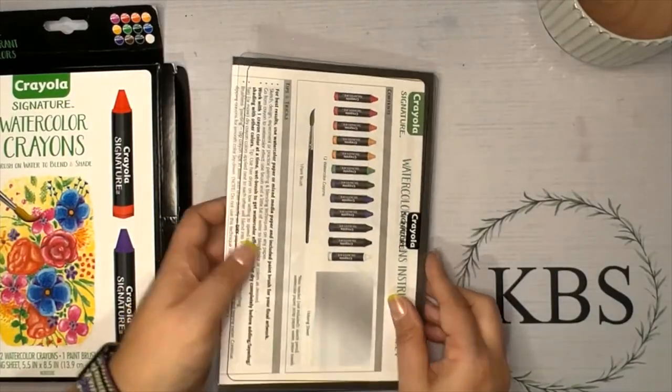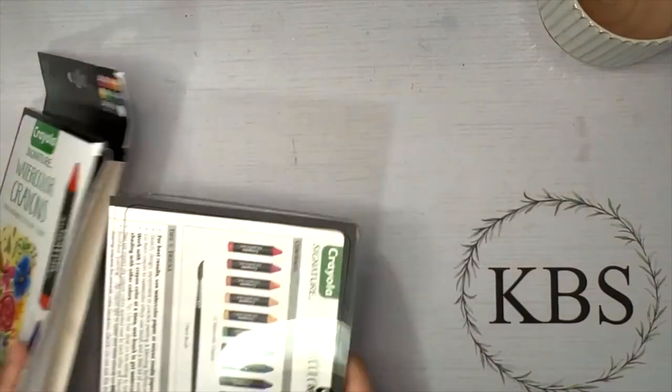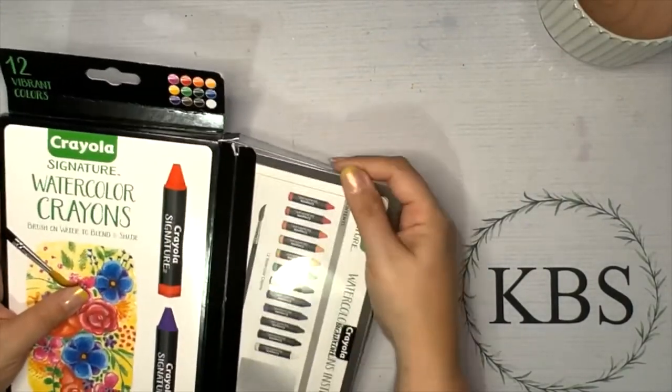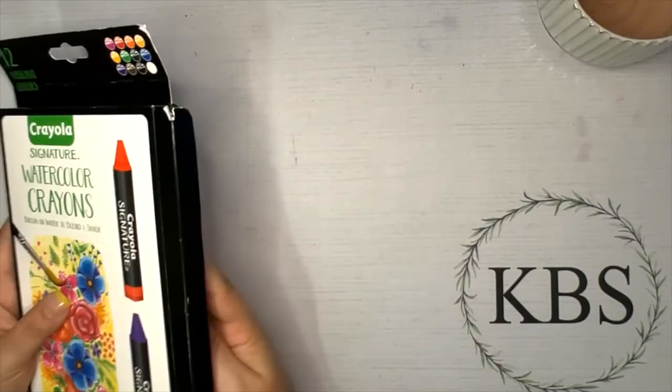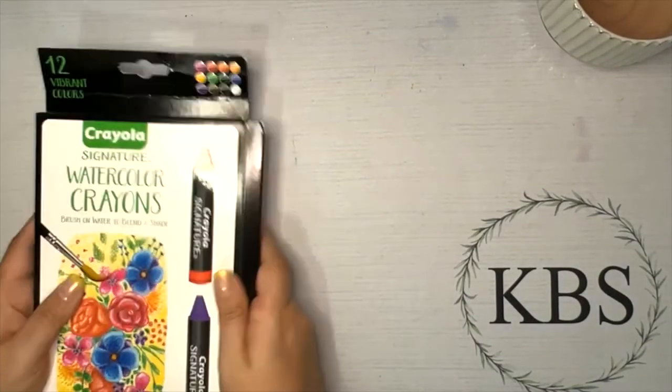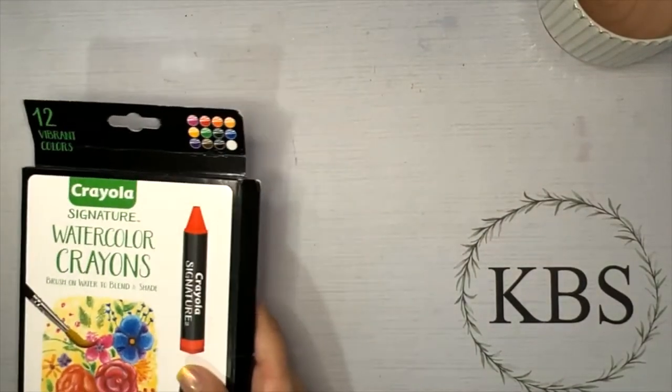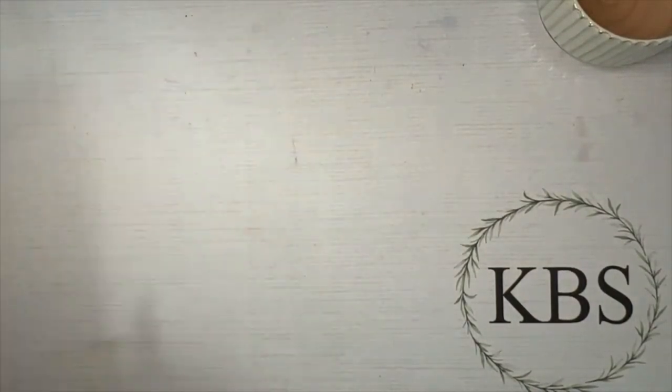Let me know in the comments below the thing you're most excited to see me play with! The art supply showdown for watercolor crayons is in the works but it's not coming out quite yet.